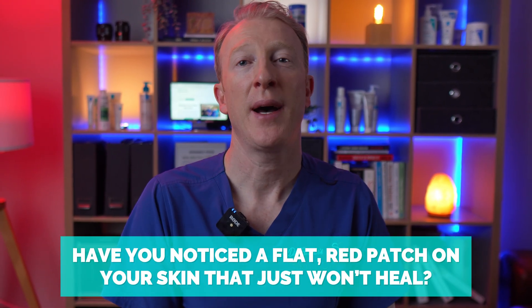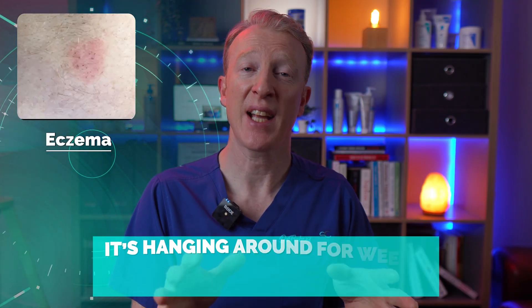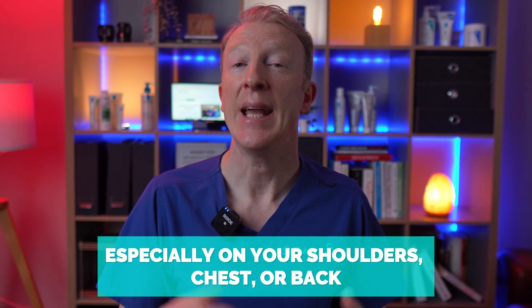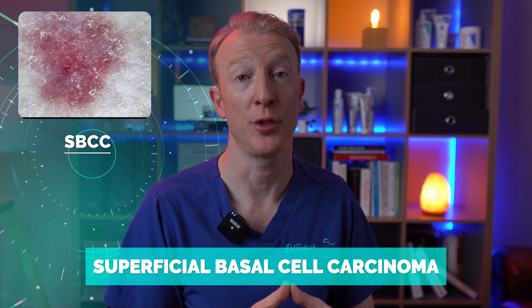Have you noticed a flat red patch on your skin that just won't heal? It might look like eczema or just dry skin, but if it's hanging around for weeks, months, or even years — especially on your shoulders, chest, or back — it could be a type of skin cancer called superficial BCC, or superficial basal cell carcinoma.